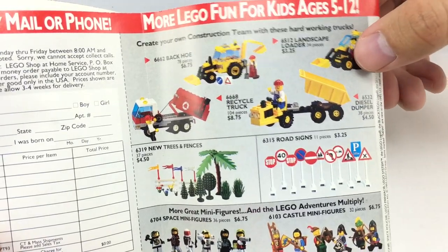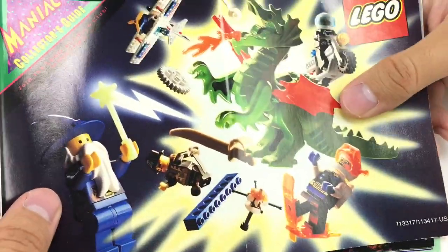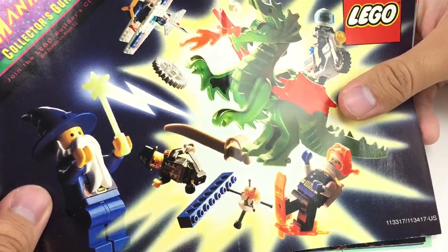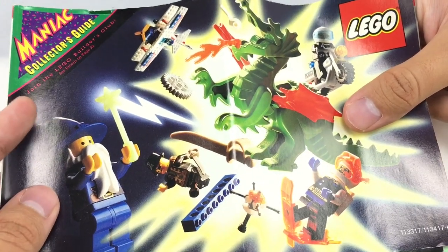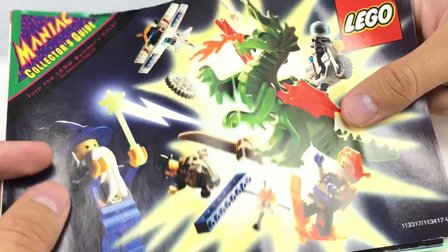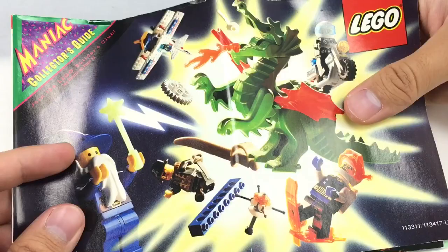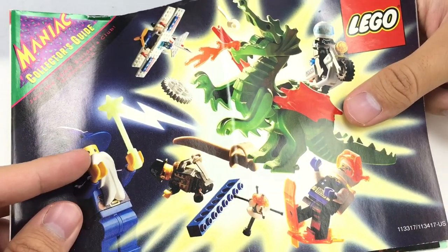That's a cool little build — Landscape Loader. And the Recycle Truck — I haven't ever seen this set before. Anyways, that is it for this catalog from '93. Tell me which ones were your favorites. For me, it's probably the Paradisa stuff because I really do love Paradisa, and of course Rocky River Retreat because I am trying to get my hands on that — same with Surf and Sail Camper. I will see you guys later, bye.